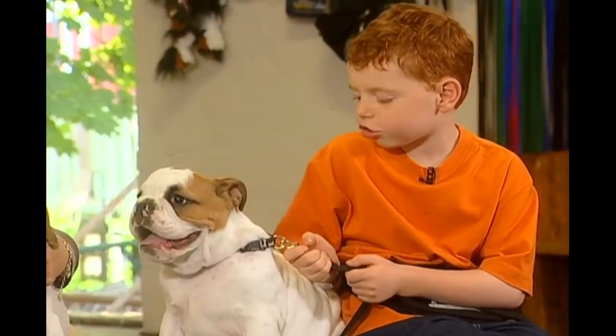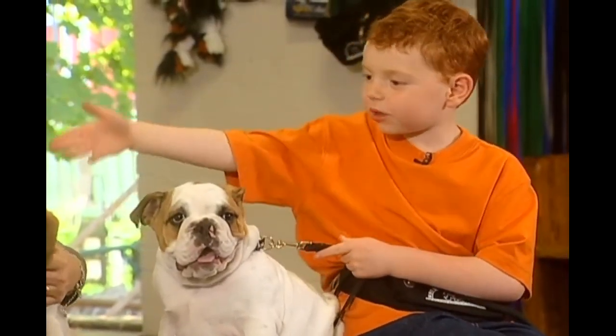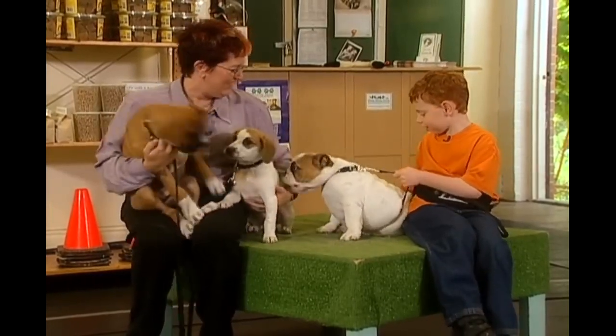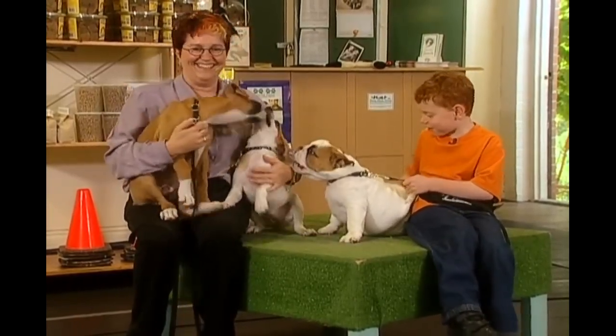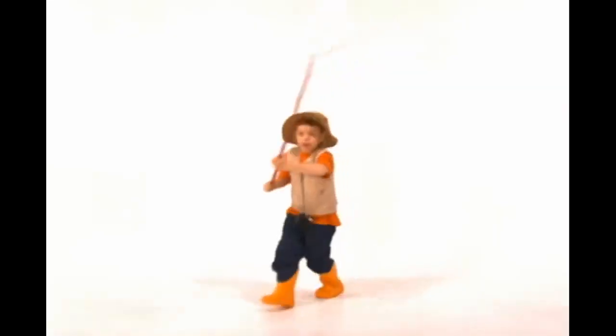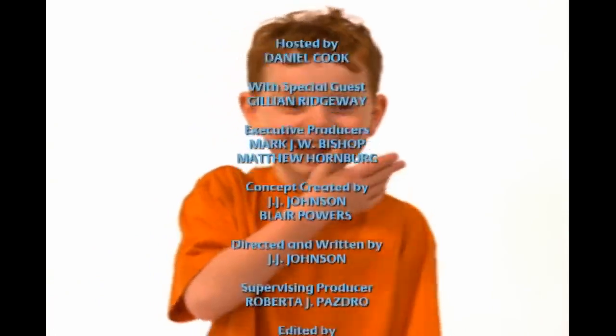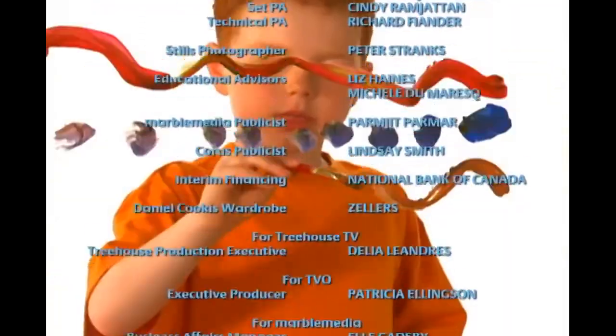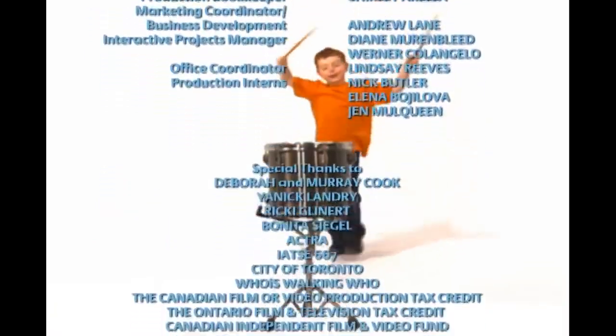Thank you very much, Julian, for teaching me how to train puppies. It was fun. Thank you very much, Daniel. It was a lot of fun, wasn't it? Yeah, I'm shaking his foot. We'll be right back.